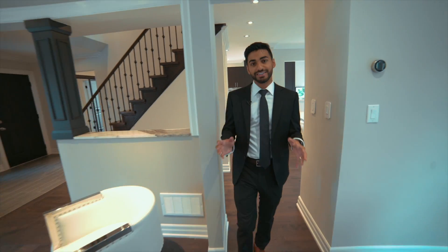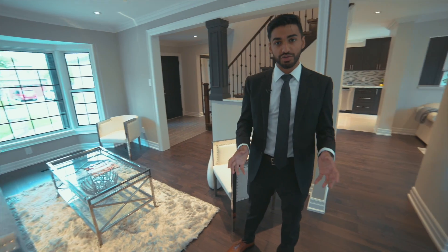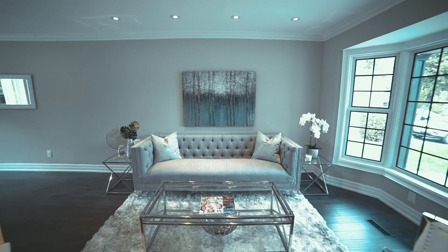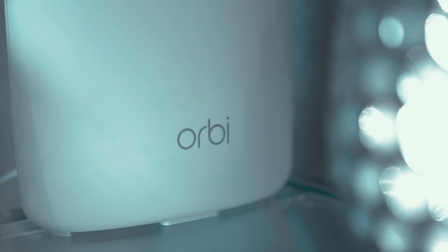Over here we have the living and dining area. The living room features a gorgeous bay window letting in tons of natural light and has ample space for seating, entertaining, and so forth. With this many smart devices, we have to make sure that the Wi-Fi system can handle the heat. This house is powered by Netgear Orbi, rated by PC Mag to be the best home Wi-Fi system for consumers.